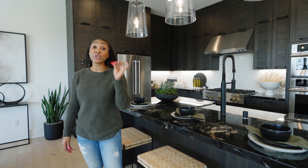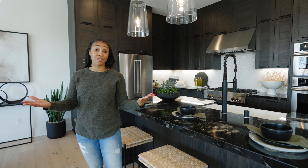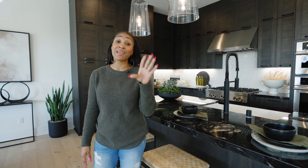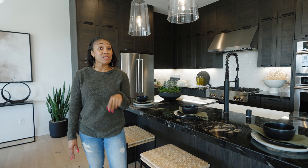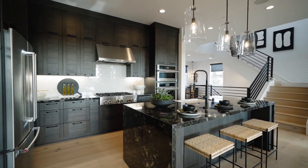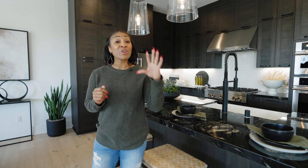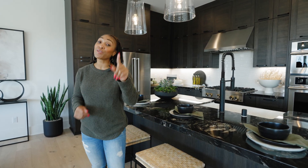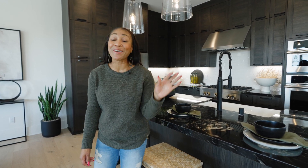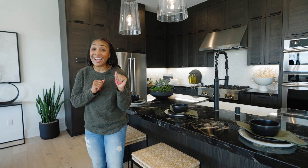Now, this particular collection — the Parkland collection at the Meadows — all of them are three stories. This particular property is very unique because when you walk in at the downstairs level, you have a bedroom, a bathroom, and a little living room. But really your living space is on that second level. So go take a tour, I'll see you guys at the end, I'll give you some more details — go enjoy yourself, take a tour, let me know what you think.